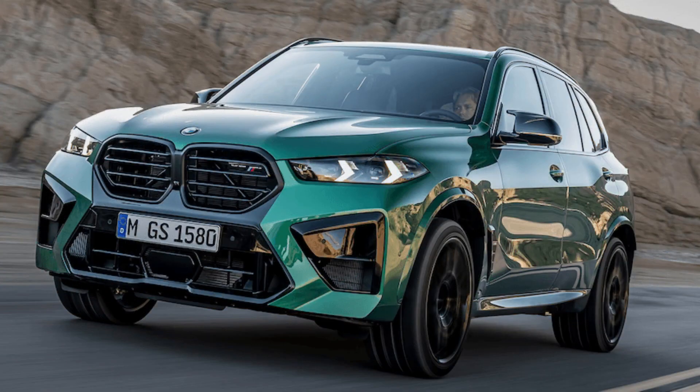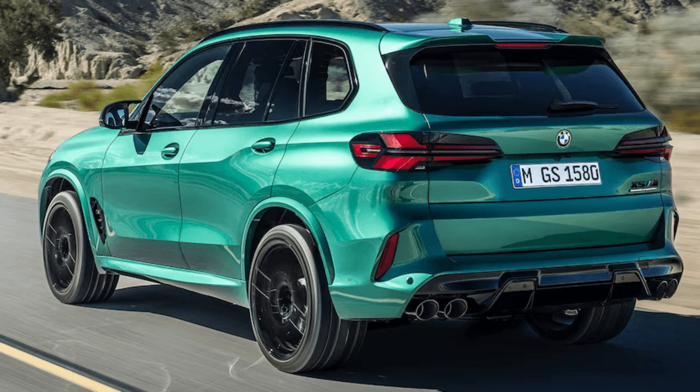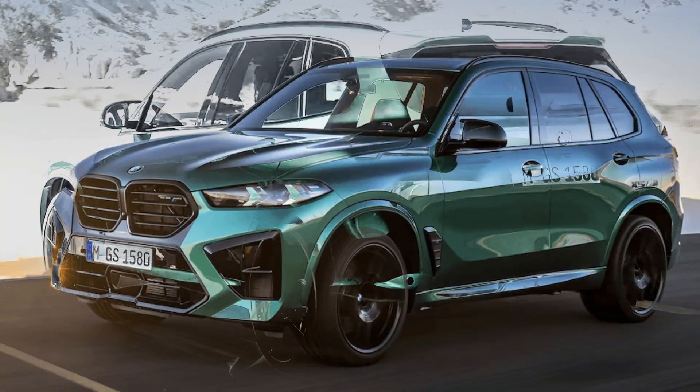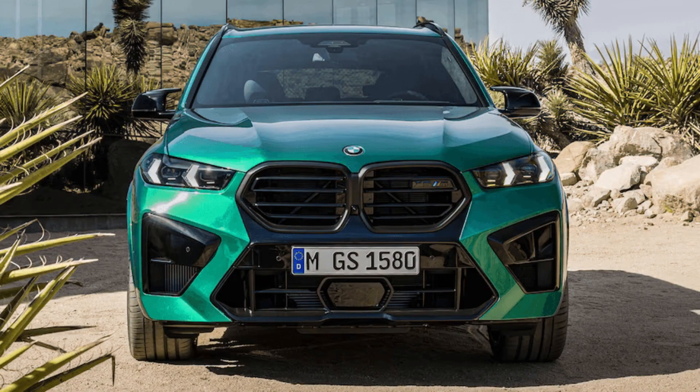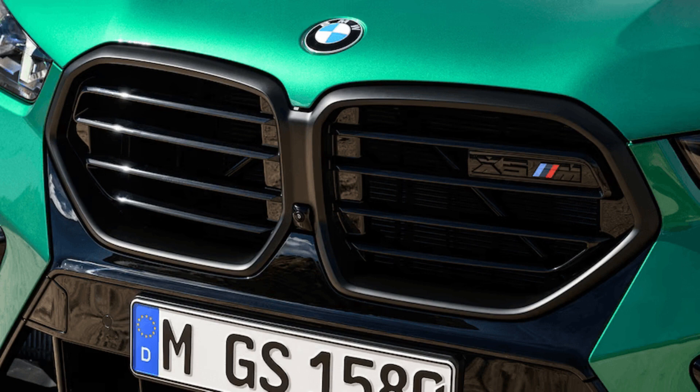The 4.4-liter V8 hybrid setup is good for a maximum output of 617 horsepower with peak torque landing at 553 pound-foot, linked to an 8-speed automatic transmission with tweaked gear ratios and sharper shifts. Both the X5 and X6 models accelerate from 0 to 60 miles per hour in just 3.7 seconds, and top speed is limited to 177 miles per hour with the optional M driver's package, or 155 miles per hour without it.